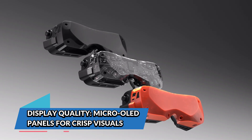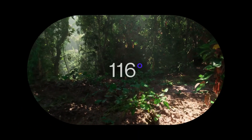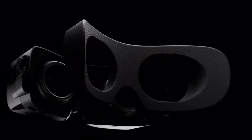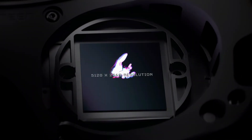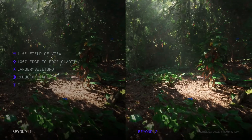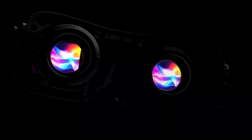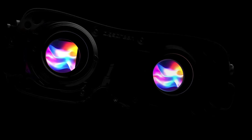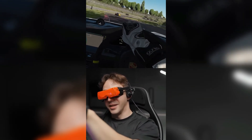The display technology in the Beyond 2 is one of its most impressive features. Equipped with dual Micro OLED panels, the headset offers a combined resolution of 5120x2560 pixels, providing incredibly sharp and clear visuals. Micro OLED technology is known for its ability to deliver vivid colors, high contrast, and deep blacks, making it ideal for VR environments where visual fidelity is key to immersion.